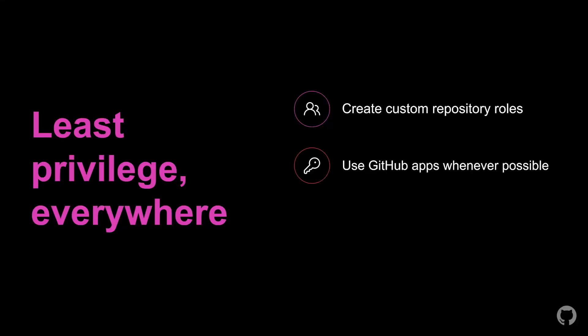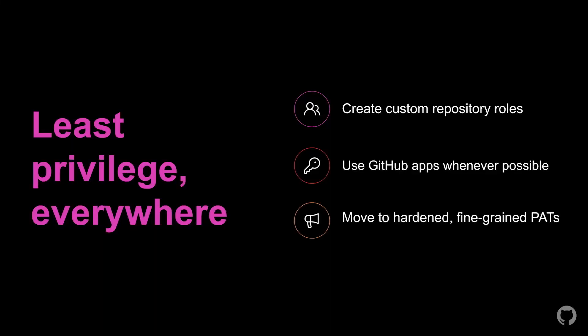Attackers often attack apps and personal access tokens to extract sensitive information. That's why we recommend applying those same principles of least privilege to programmatic access too. For apps, that means using GitHub Apps instead of OAuth apps wherever possible. But for personal access tokens, it hasn't really been possible to finely control and target access — until now. With our new fine-grained personal access tokens, you can do just that.